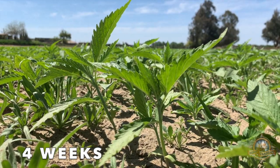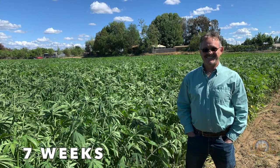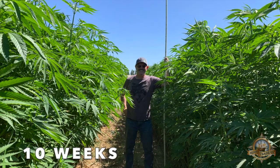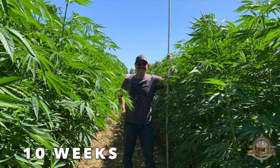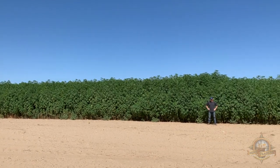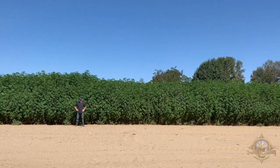At four weeks the plants averaged just four inches, but by seven weeks the plants averaged two to three feet, and by ten weeks the plants were six to seven feet tall, increasing by one foot per week. At harvest time we expect to achieve hemp plants which are 15 to 20 feet tall.